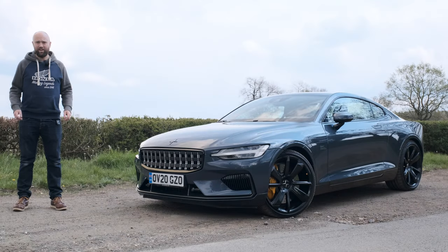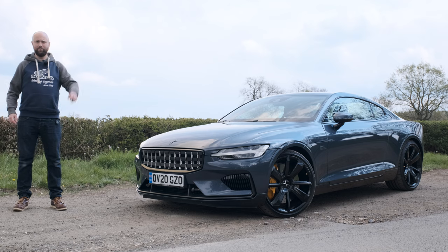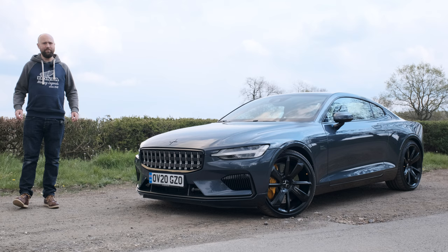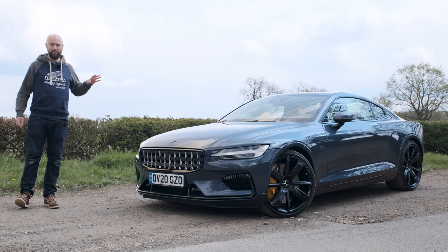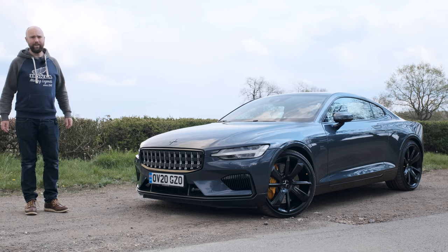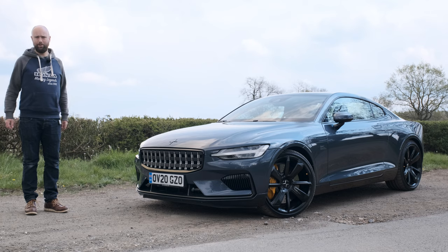Hello and welcome back to the channel of nonsense. If you want a beautiful 610 horsepower hybrid like this Polestar 1, then you need to hurry up and find £140,000 before the end of 2021, because it's going to go off sale. And I think that's a very sad thing for reasons I'm about to explain, after the following slow-mo section of beauty shots.